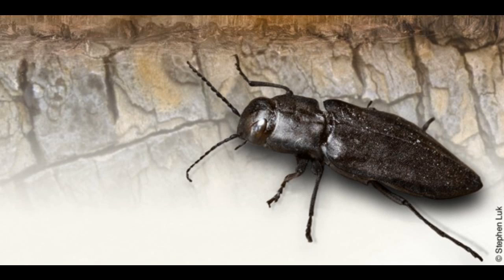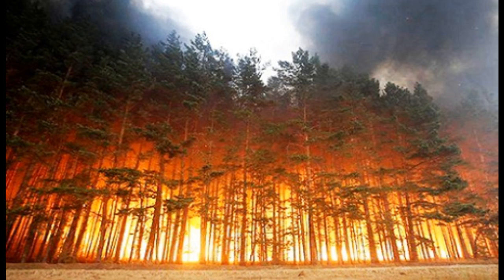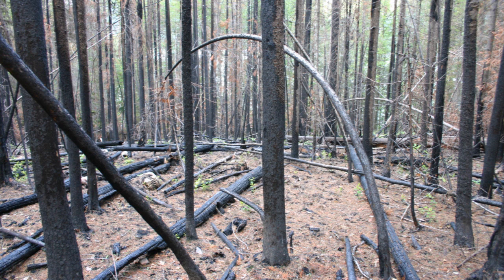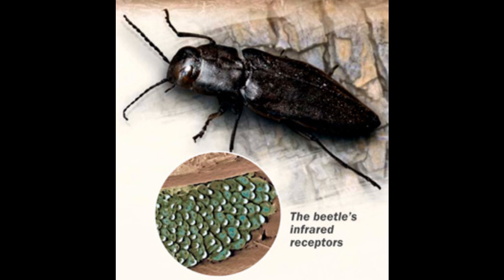Forest fires repel most animals, but they attract black fire beetles. Why? Because newly burned trees are an ideal place for these insects to lay their eggs. Furthermore, fire drives away predators, leaving the beetle free to eat, mate, and lay eggs safely.